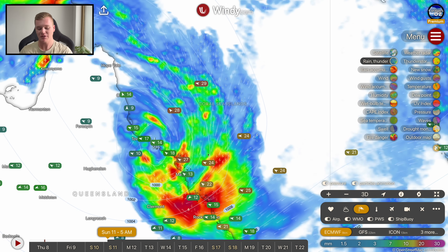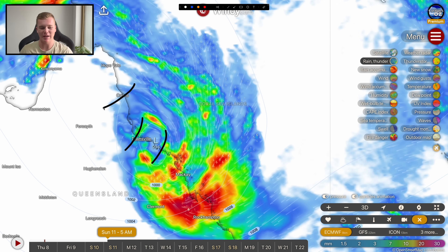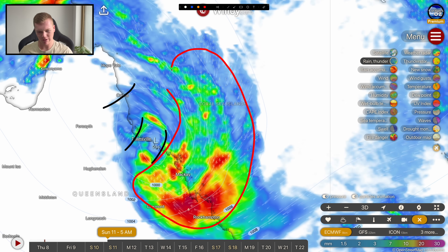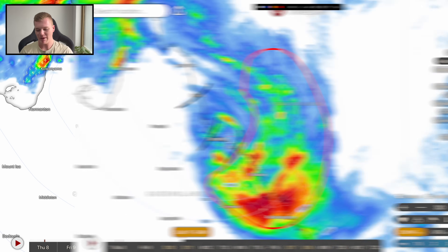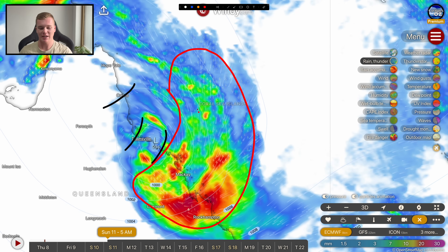We're not homing in on a specific landfall site right now — it could happen in Townsville, the Burdekin River mouth, or all the way up in Cairns. The possibilities are still relatively speaking endless. What we're worried about is what's going to happen on the southern and southeastern side of this storm — a big area of very heavy rainfall and strong winds pushing up against the north Queensland coastline. Conditions will slowly deteriorate through Saturday night and through Sunday morning as this storm properly makes its crossing, and for some locations those conditions are going to get really ugly.